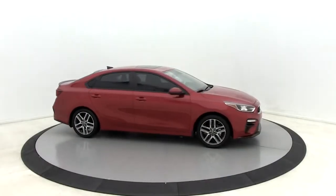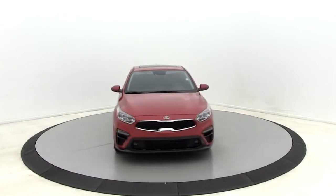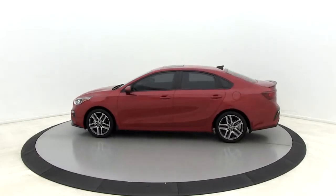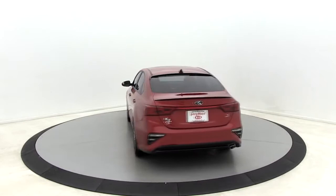Looking for the right vehicle? Check out the 2019 Kia Forte. If you're looking for a trendy and feature-laden compact sedan, the Kia Forte is for you. It offers an exceptional combination of innovative design, high-quality engineering, and outstanding value.